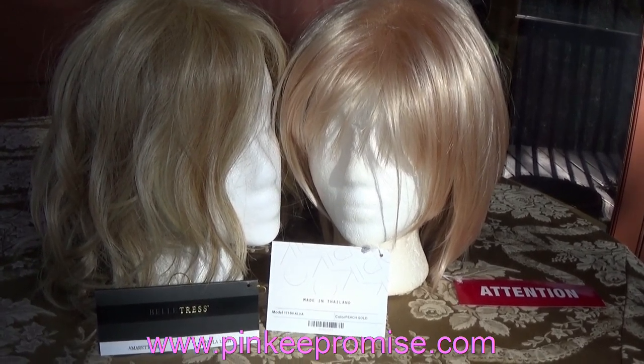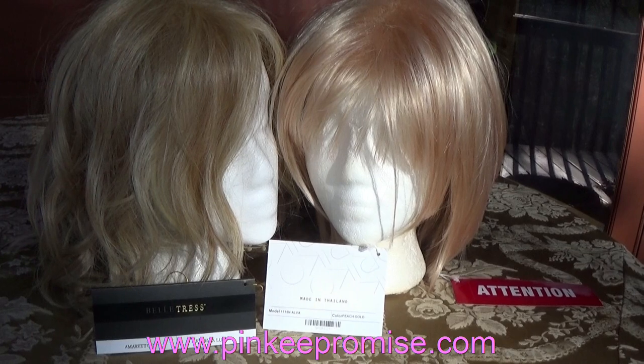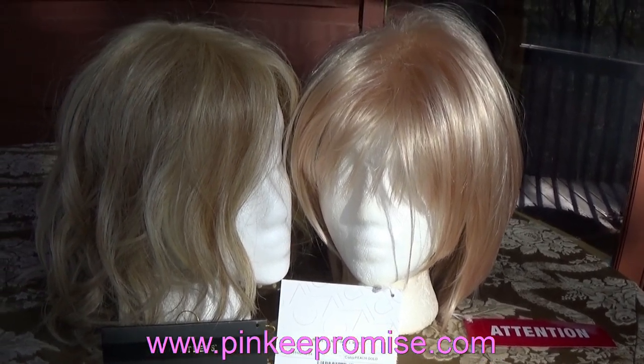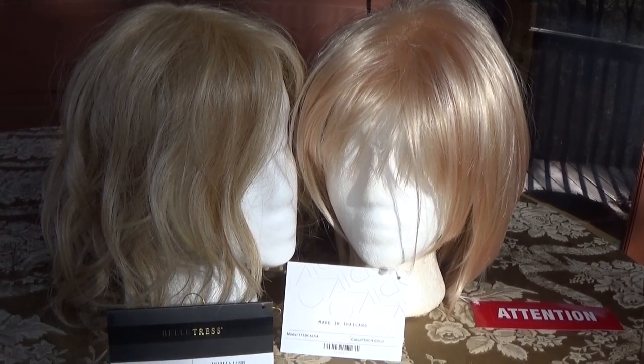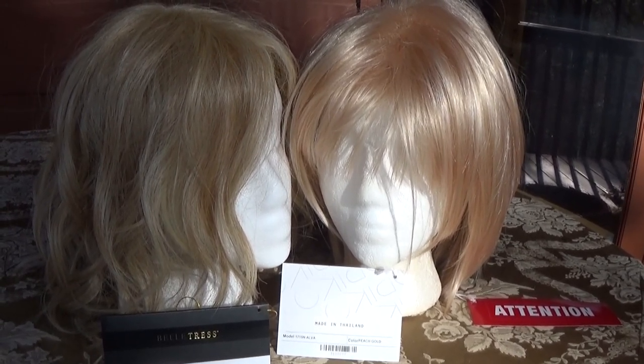Plus, you'll receive email alerts about fantastic sales and wig brand new releases. Thank you so much for watching this quick color spotlight. Take care. Bye-bye.